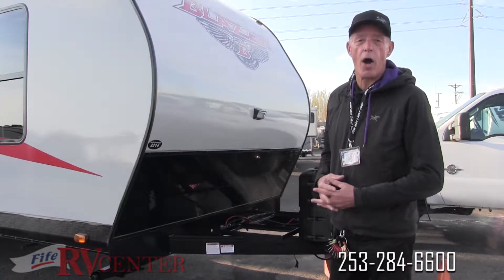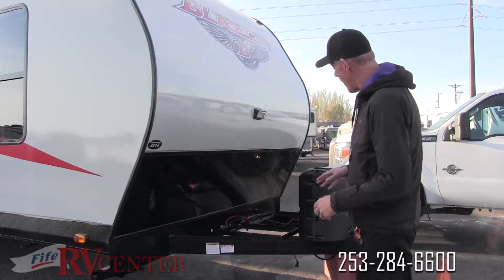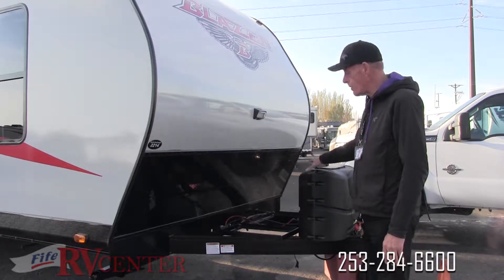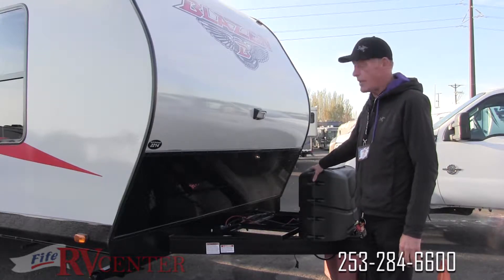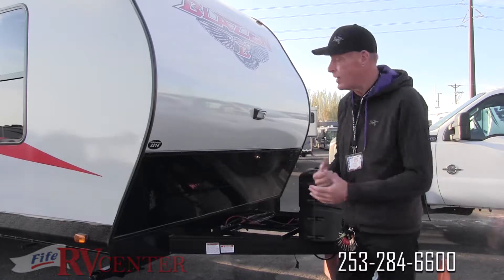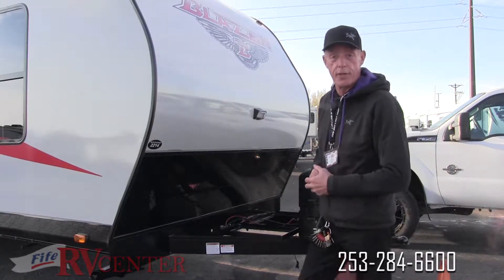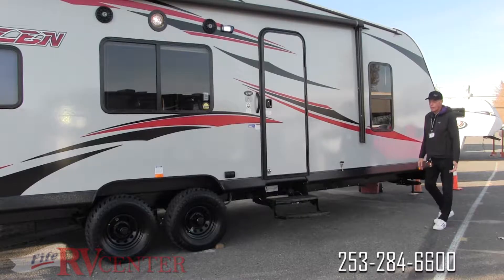I always like to start my walk-around right here at the front of the coach. Here at the front of the Blazin, we've got two LP bottles with a nice resin cover, as well as an area for your batteries, or if you need one, a nice generator right here.